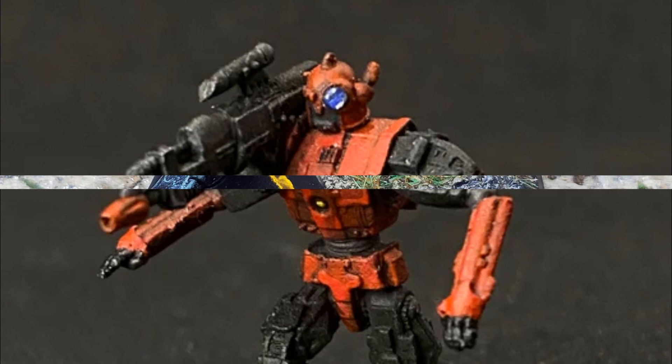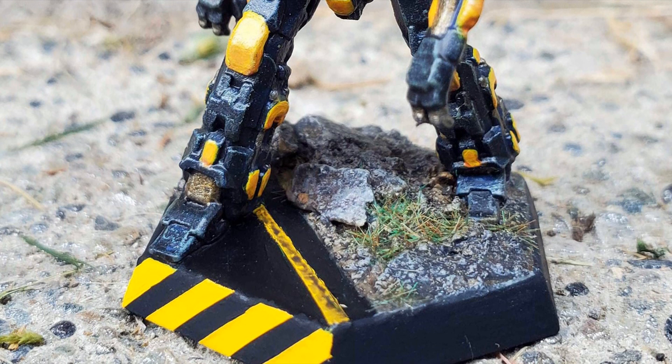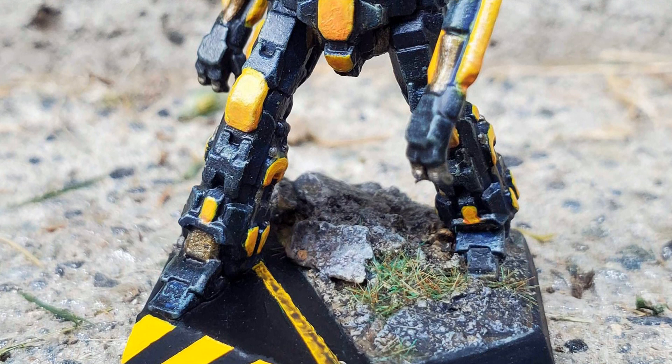However, the Pack Hunter is hard-pressed to defend itself if attacked by multiple opponents, due to its lack of secondary weapons and its meager 4 tons of standard armor. A few variants of the thing include the Pack Hunter 2, introduced in 3065. It adds an XL engine to mount 8 General Systems ER micro lasers and an additional double heatsink. It also carries the maximum amount of ferro-fibrous armor possible for the design.